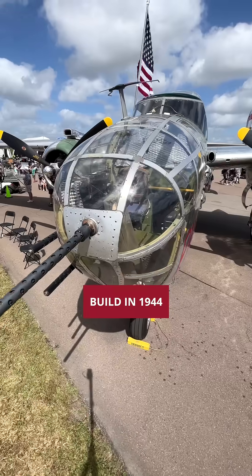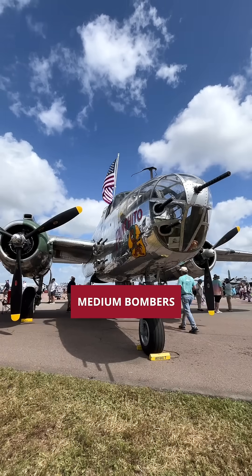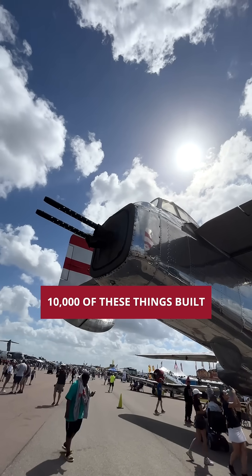This is a B-25J, built in 1944. A medium bomber — just shy of 10,000 of these things were built.